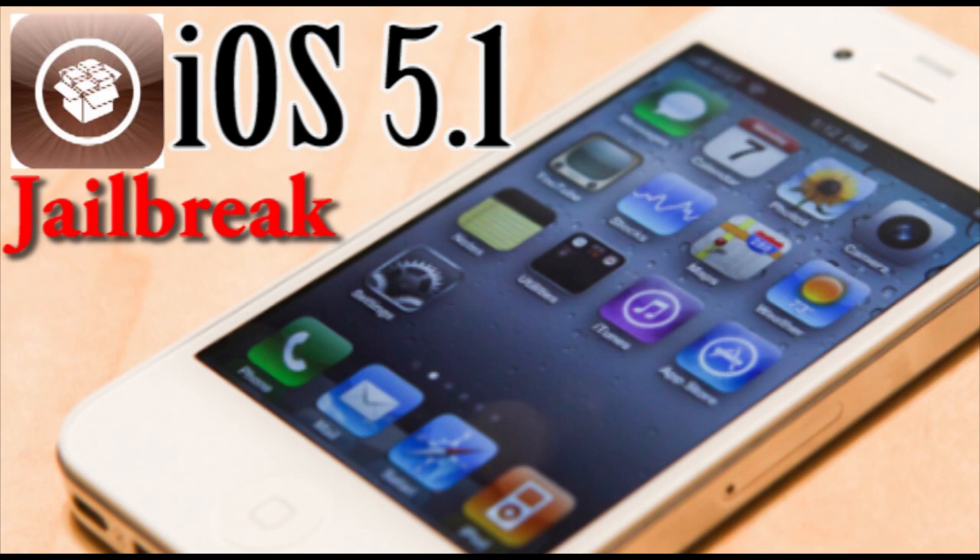This means that it's most likely going to be coming to the public very soon. Bear in mind this is the iPhone 4 and not the iPhone 4S, so the iPhone 4S might take a little longer. But this does mean that he has officially gotten it all complete for the iPhone 4.